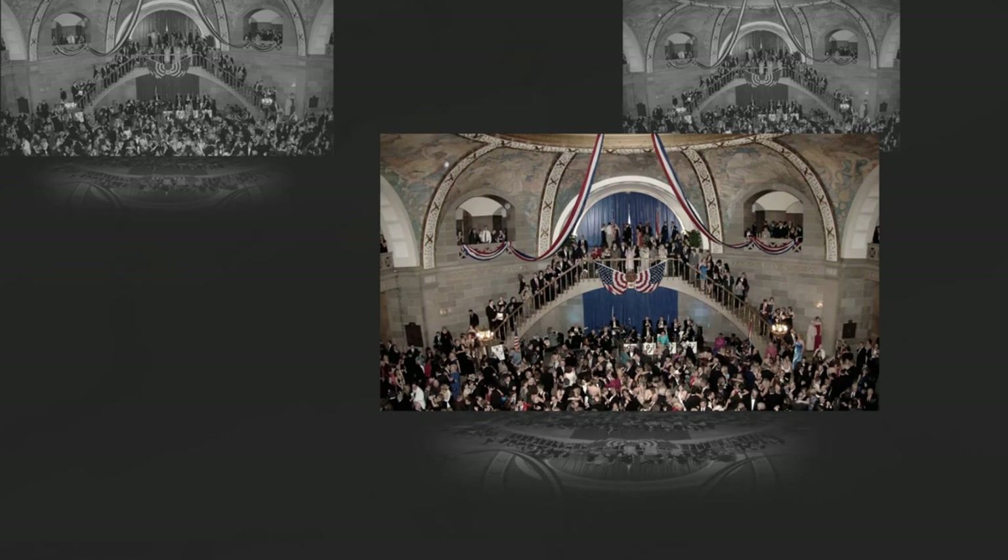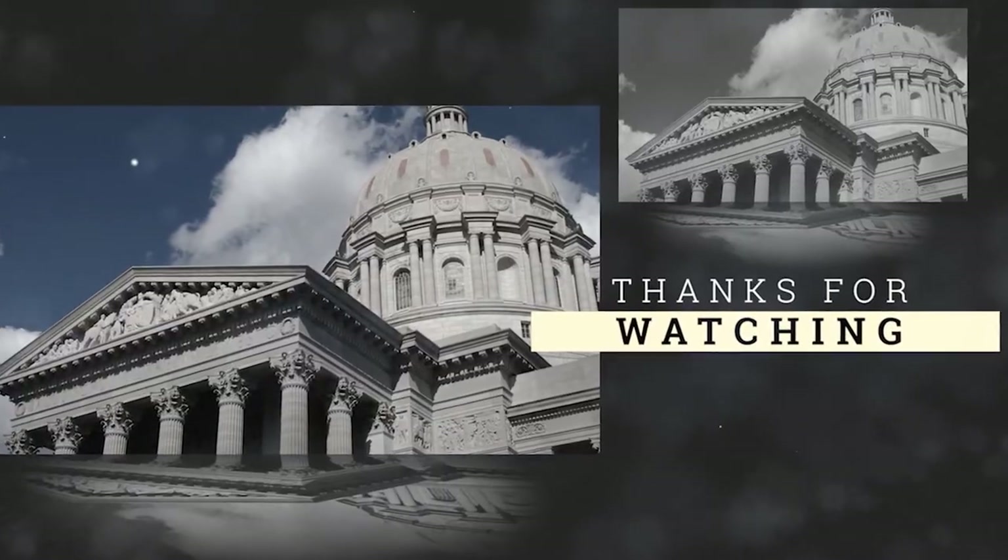Thank you for taking this virtual tour of the Dome with us. We hope you enjoyed all the sights of this magnificent part of the Missouri Capitol building. The artistry and craftsmanship that went into this area truly gives life to this building, and we hope you will visit it soon.